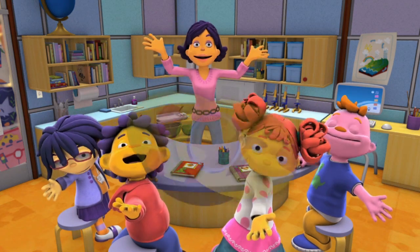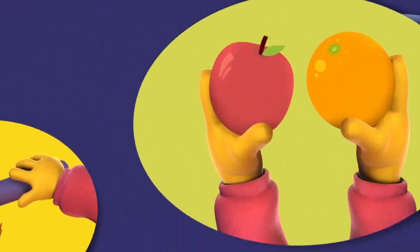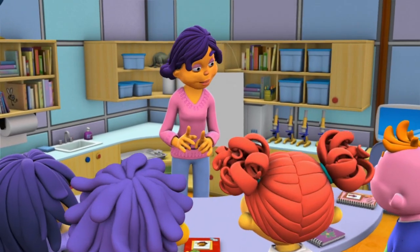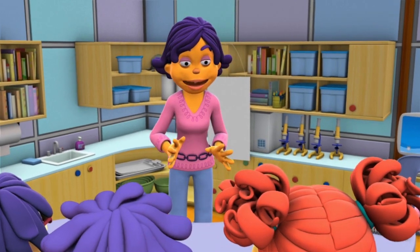Super Fab Lab! Observe! Compare! Contrast! Today we're going to do a vision investigation.